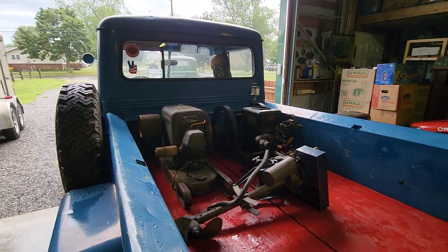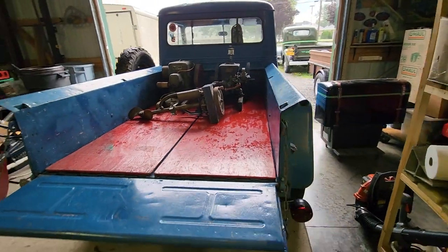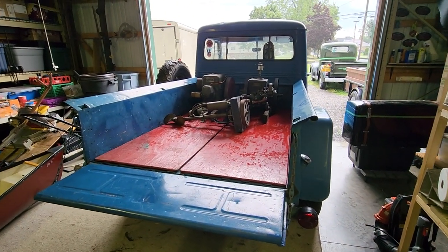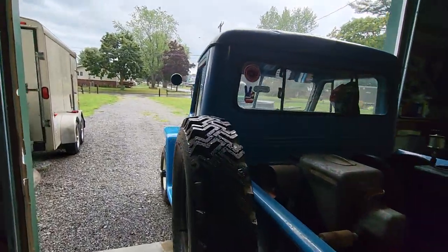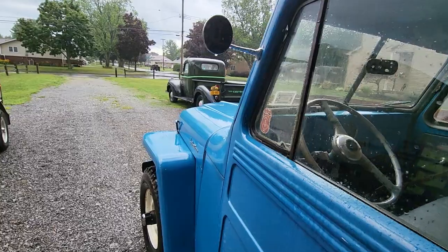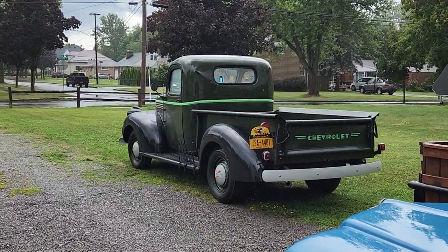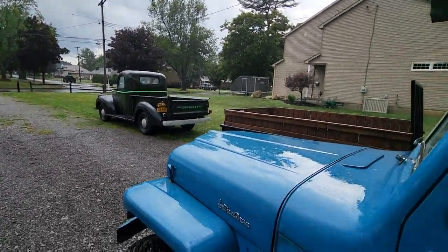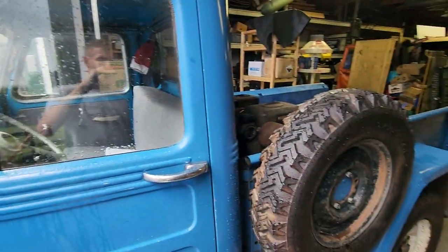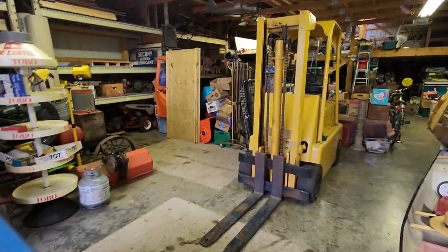Getting all loaded up for the truck and tractor show tomorrow — an engine show. We had ourselves an afternoon thunderstorm move through. Got the '46 Chevrolet out there and got trapped out in the rain. Right now I'm using the Blue Willies to haul some of the stuff to the show, and I can't drive the lift truck outside.